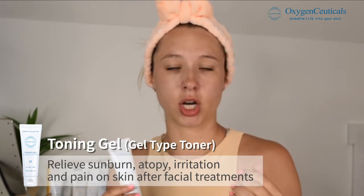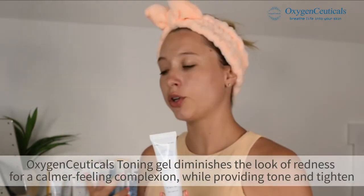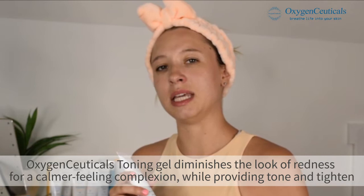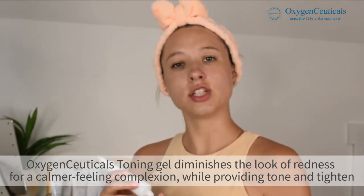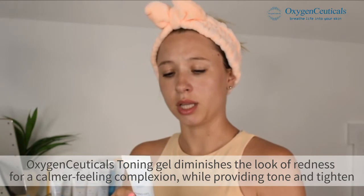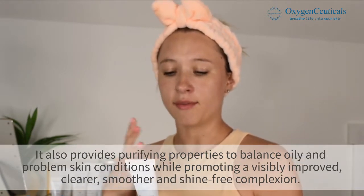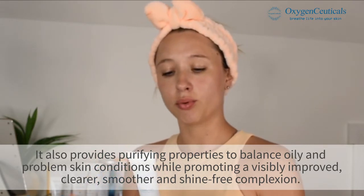These products are great. This toning gel obviously helps tone your face, but it also has ingredients that help relieve sunburn, atrophy, and irritation. So if you go outside and get a sunburn on your face, this gel is really going to cool that. It has chamomile, lavender extract to soothe and calm, and multivitamin to improve skin tone and texture.